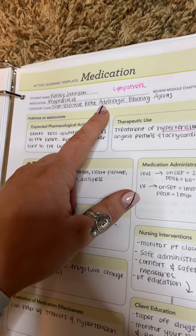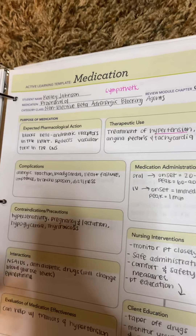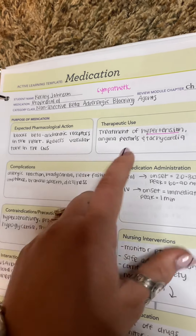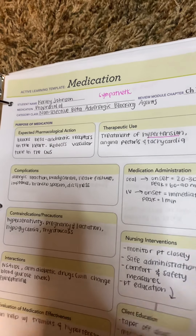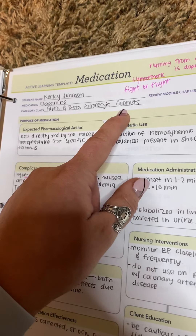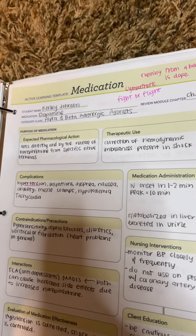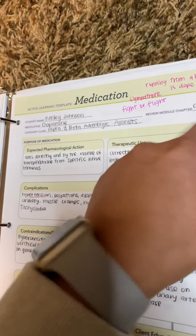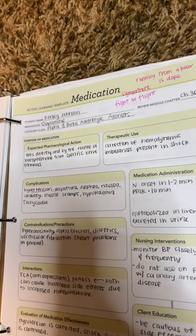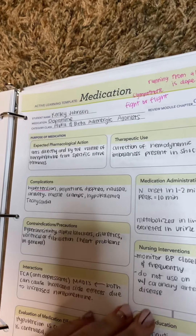Non-selective beta-adrenergic blocking agents — this is like the sympathetic system, and it is going to treat hypertension. This next one is alpha and beta-adrenergic agonist — this is going to be your fight or flight, the sympathetic system. And this one is dopamine. I always say 'running from a bear is dope,' so it's going to increase everything — your fight or flight response.